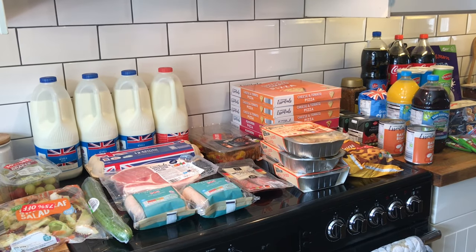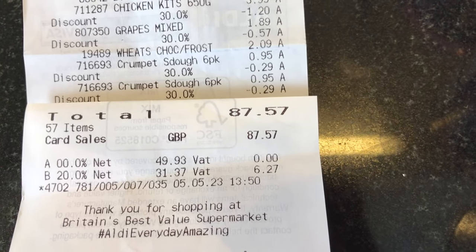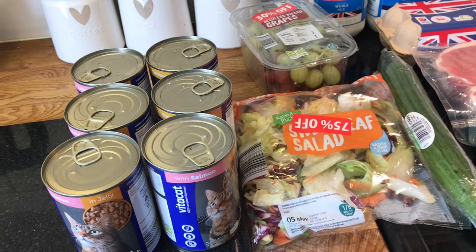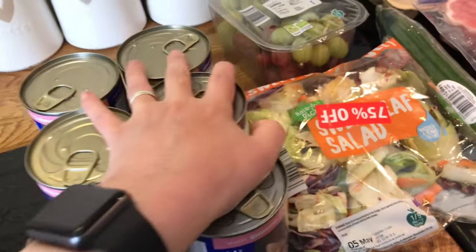So let me show you exactly how much I spent and what I got. I spent £87 and 57 pence, which is quite a lot considering I haven't got that much, but then again convenience foods tend to be that bit more expensive. I did get some cat food because we always need that, so I may as well stock up while I'm in there.